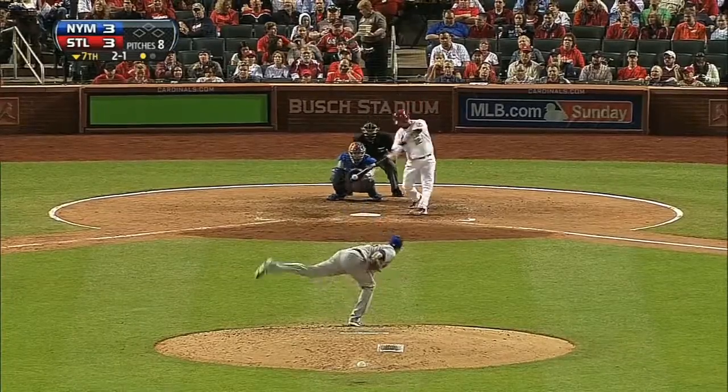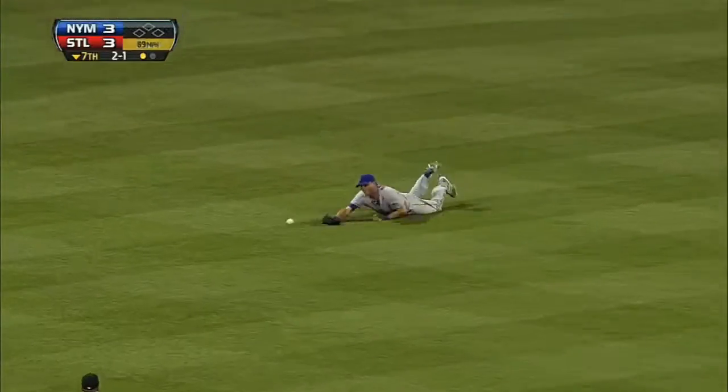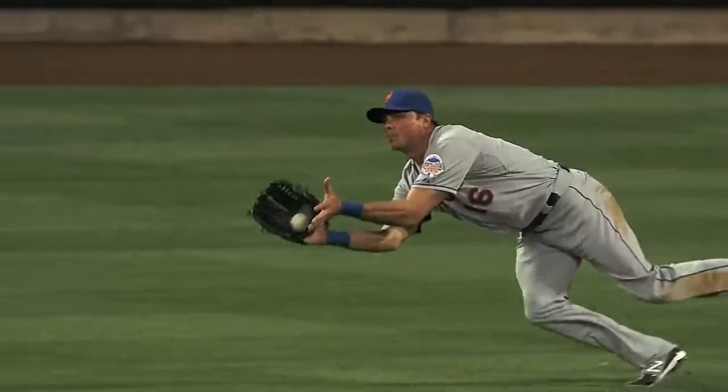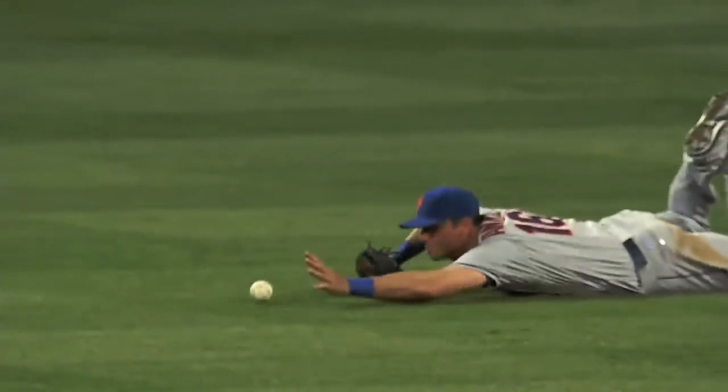Bottom of the seventh, a key play. Pinch hitter Ty Wigginton hits one to center field. Rick Ankeel, trying to impress his new teammates, can't come up with the diving catch. Ty Wigginton hustles all the way and pulls in at second base with a double — Ankeel just that close, in and out of the glove.